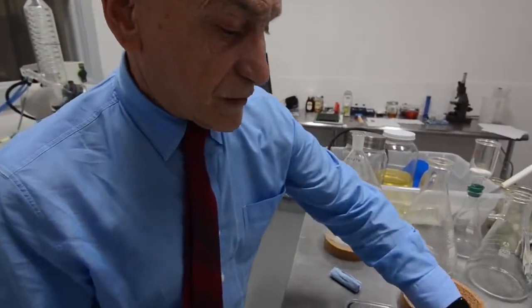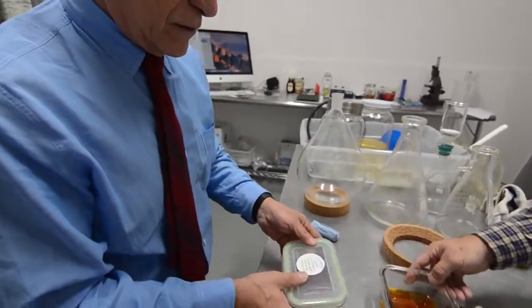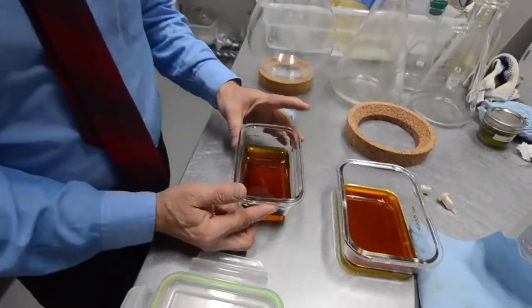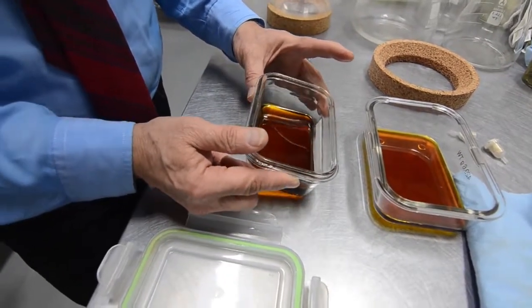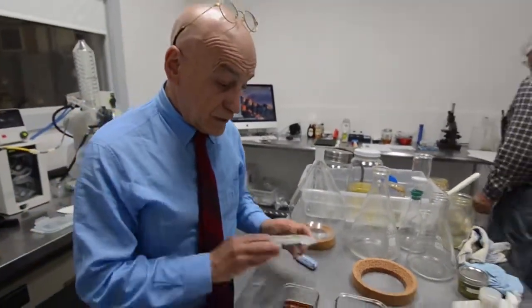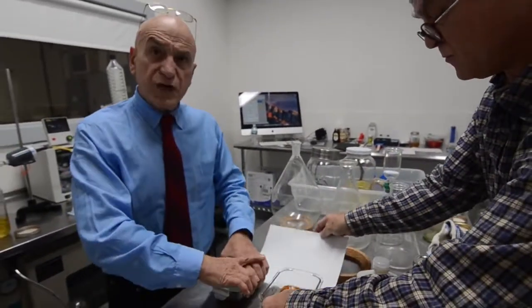We have some customers who like to add terpenes — mango's a favorite. Here's some of the clarified absolute; this one's a blue dream. Those smell incredible. And when we add terpenes, it's maybe one percent, something like that.